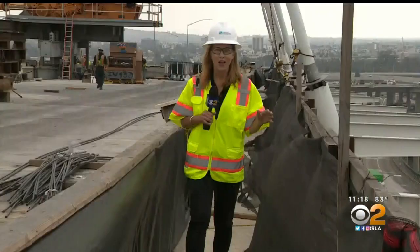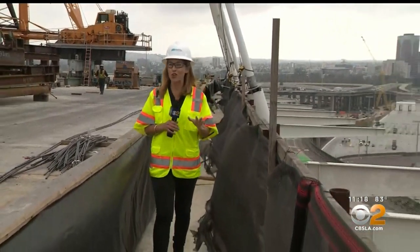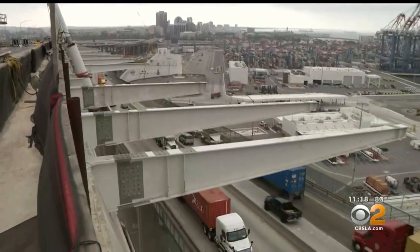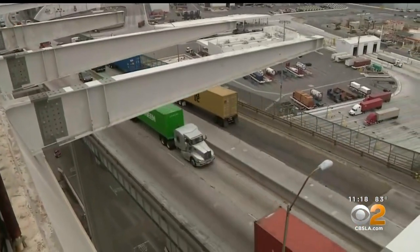The new bridge will have full safety shoulders on both sides and three lanes each direction. We are about 200 feet up with a gorgeous view. One of the features of this new bridge is that a pedestrian walkway and a bike path are being built right on the outer edge.